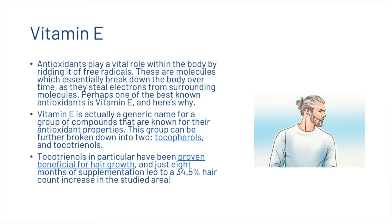Now we're going to take a look at vitamin E. Antioxidants play a vital role within the body by ridding it of free radicals — molecules which break down the body over time by stealing electrons from surrounding molecules. Vitamin E is a generic name for a group of compounds known for their antioxidant properties, which can be broken down into tocopherols and tocotrienols. Tocotrienols in particular have proven beneficial for hair growth, and just eight months of supplementation led to a 34.5% hair count increase in the studied area.